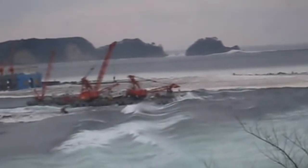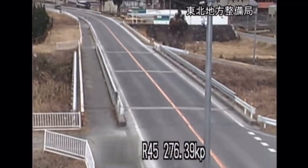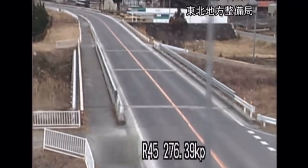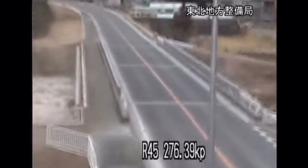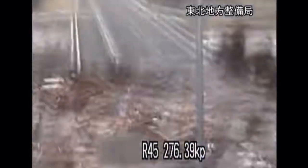Residents had only 8 to 10 minutes of warning, and more than 100 evacuation sites were washed away. A report from 2015 indicated that 228,863 people were still living away from their home in either temporary housing or due to permanent relocation.